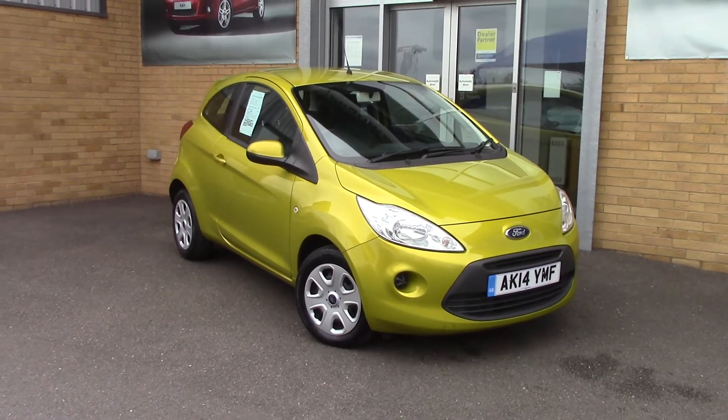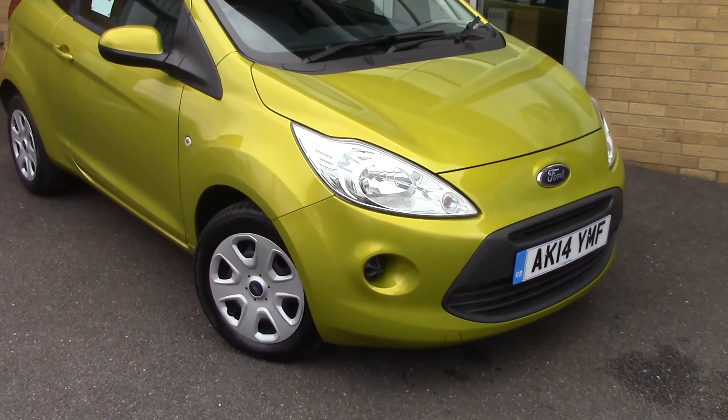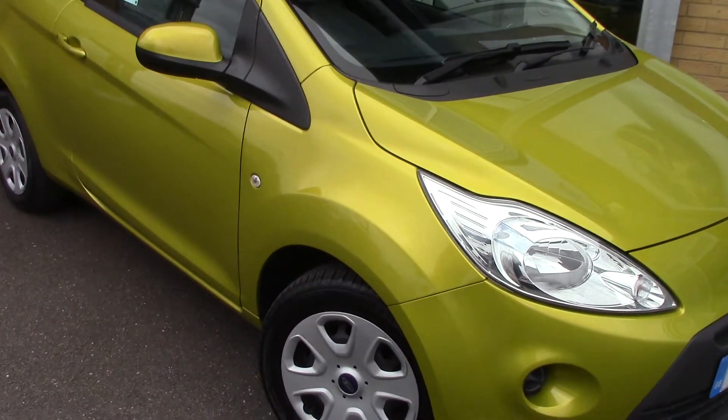Welcome to Pilgrims! I'm going to show you around this Ford Ka Edge. This vehicle has had one private owner.